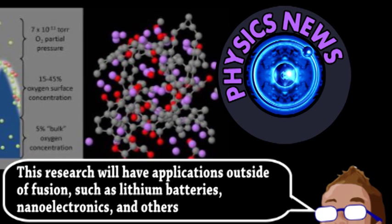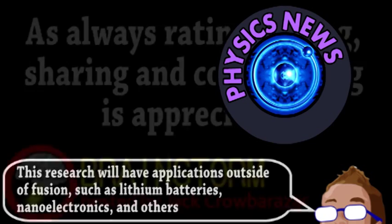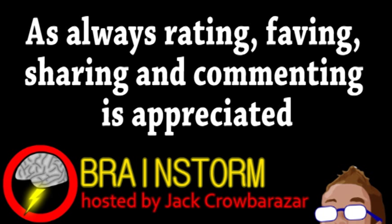Obviously, more research is needed, but this finding will hopefully assist in the creation of an effective fusion power source. Well, hope you enjoyed this episode. If you did, please consider subscribing, and be sure to check the links in the video description.